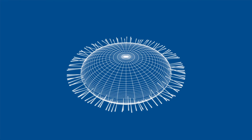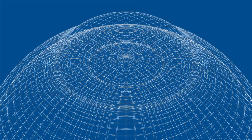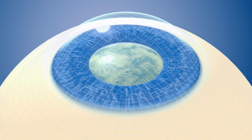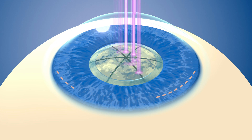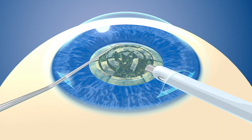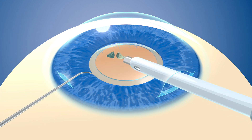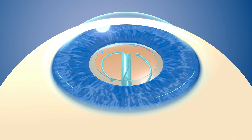Before the laser procedure, information about your eye shape and vision is programmed into the laser system, which creates a map of your eye. Your surgeon uses the laser to make perforated incisions on the surface of your eye and to break up the cataract. Then they complete the incision started by the laser. Your fragmented cataract is further broken down using phacoemulsification and then removed from the eye, and your new artificial lens is inserted.